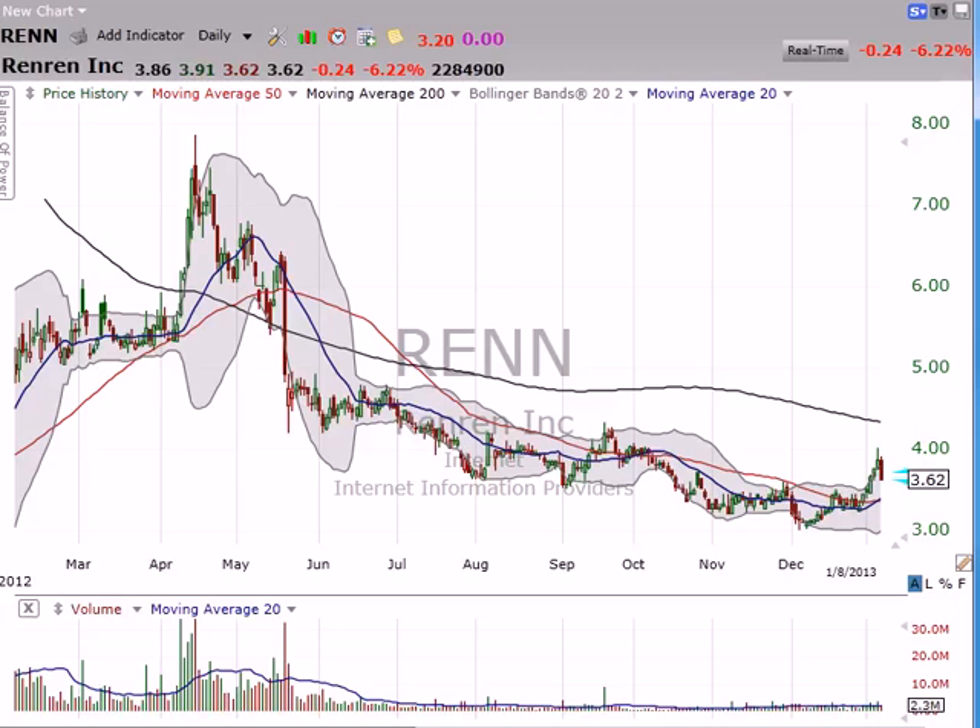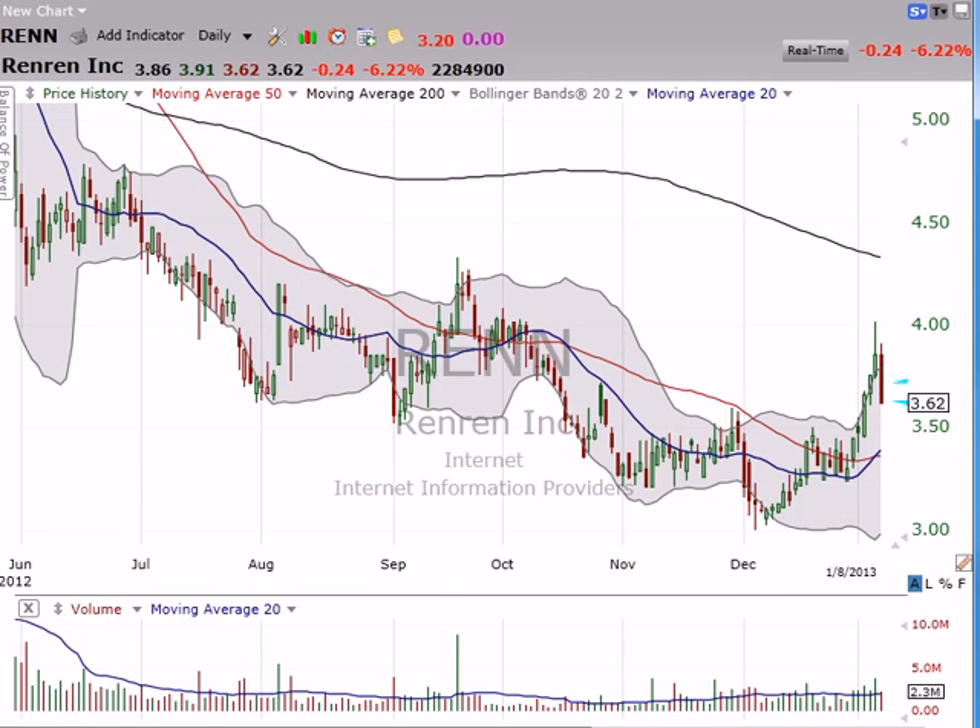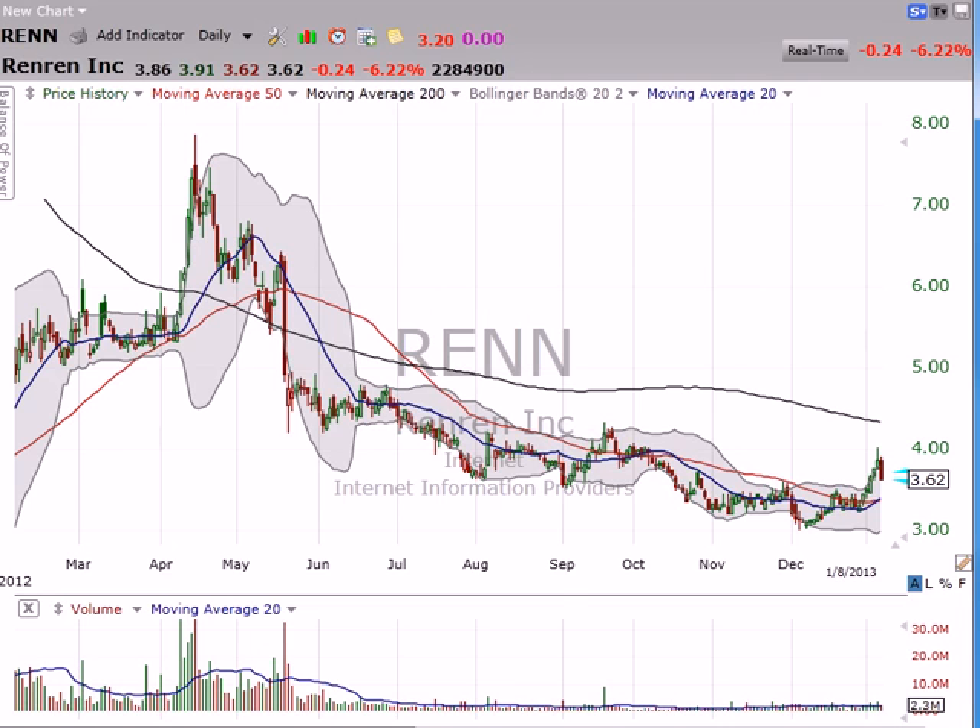Good evening, Dan Fitzpatrick here at StockMarketMentor.com and OptionMarketMentor.com on Tuesday, January 8th, and I want to look at Ren Ren and then we're going to look at something else.